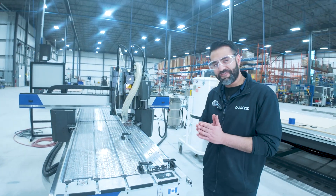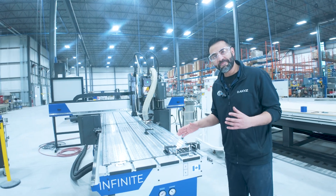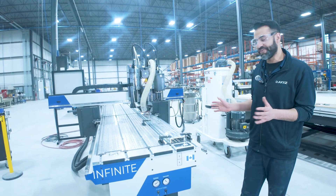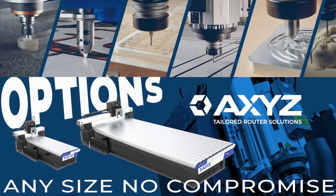So there you have it — how effortless it was to set up a fixture using the T-slots. Within minutes, we were able to set up the fixture and now have a machined part. Boost your productivity and precision with a machine tailored to your specifications. Contact us to learn more.